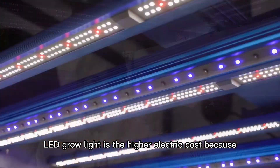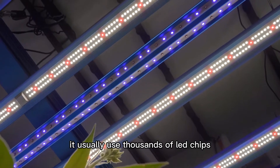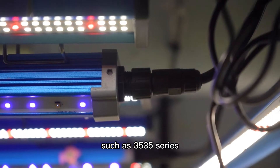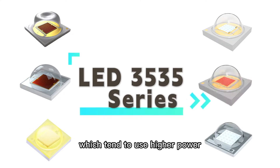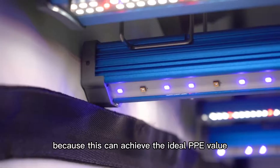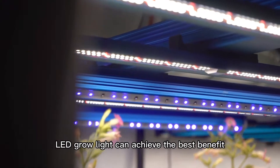LED grow light is the highest energy cost because it usually uses thousands of LED chips, such as the 3535 series, which tend to use higher power. This can achieve the ideal PPE value so that the whole LED grow light can achieve the best benefit.